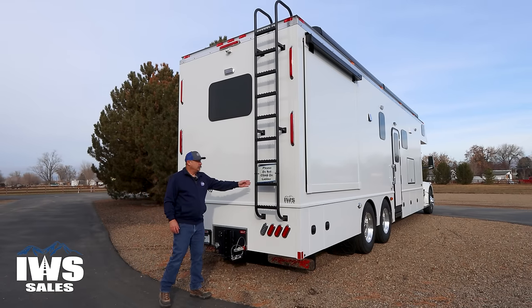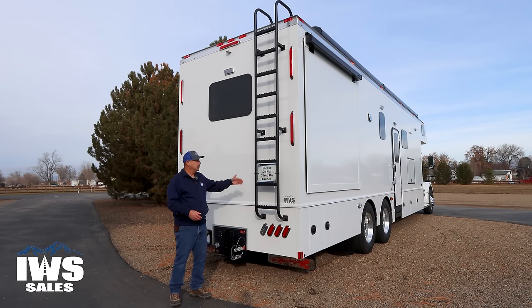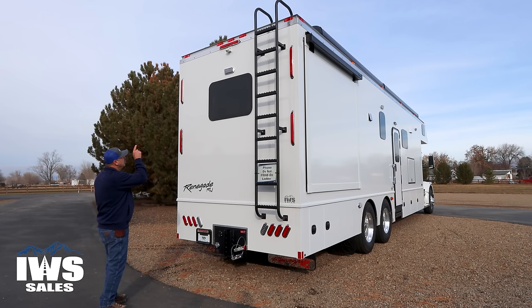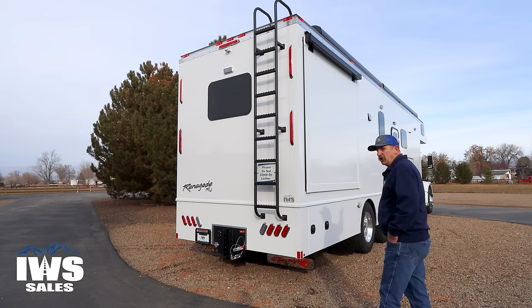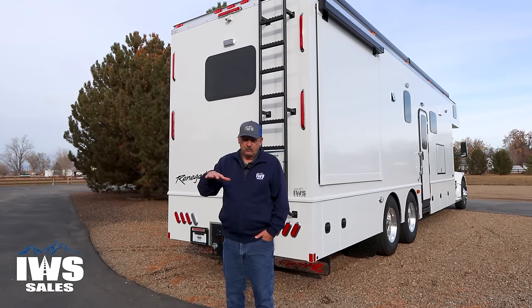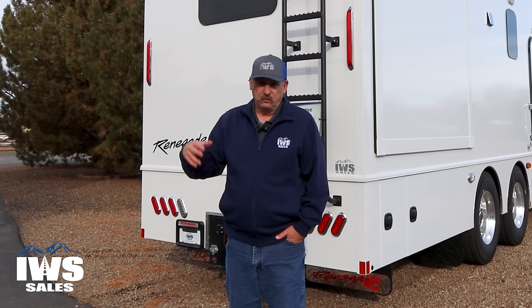Here's a ladder — this is an IWS feature; we actually build these in our shop. A lot of people like ladders, including myself, so they can get some elevation up there. We also have an upper backup camera, or security camera, and you'll notice the LED lights on each side. That's something we've been doing for years at IWS — I like to call it our security package. If you're camped out and hear a bump in the night, you can flip the lights on and illuminate the entire coach to see what's going on outside.